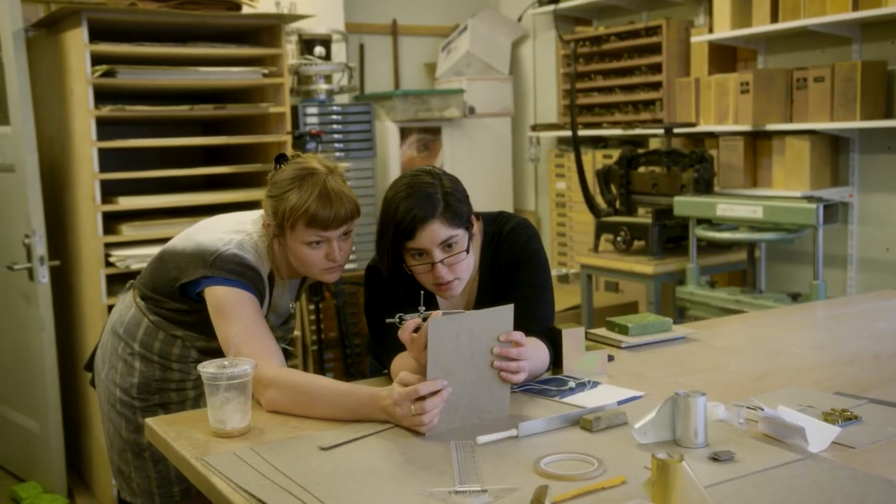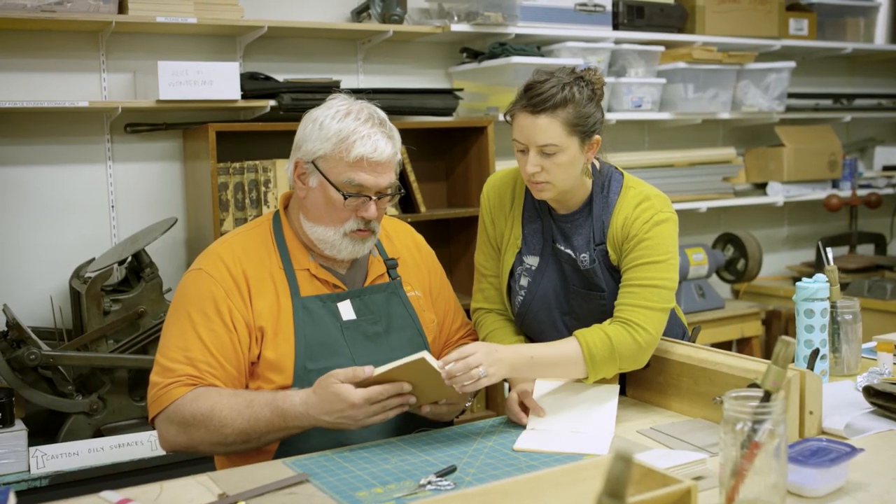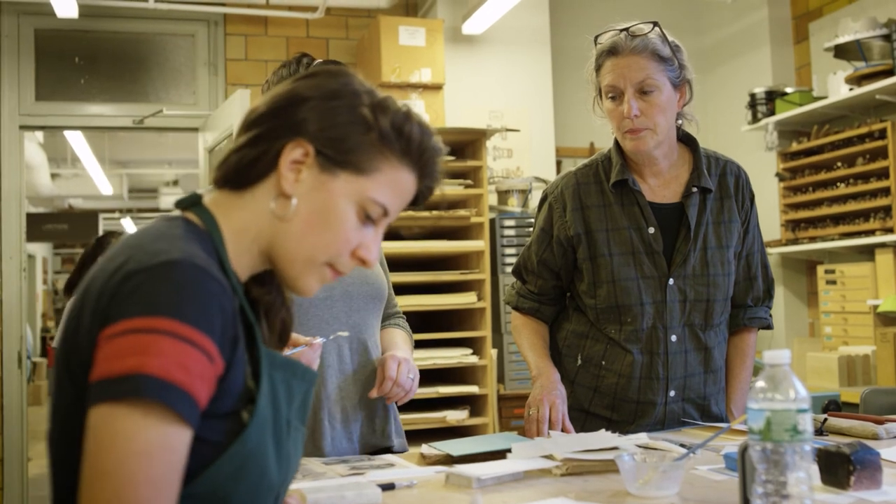We offer a lot more time at the bench than most any other training program would allow for. We have a kind of mentorship program in our class where a second-year student is a mentor to a first-year student, and we encourage our students and graduates to continue that post-graduation as well.